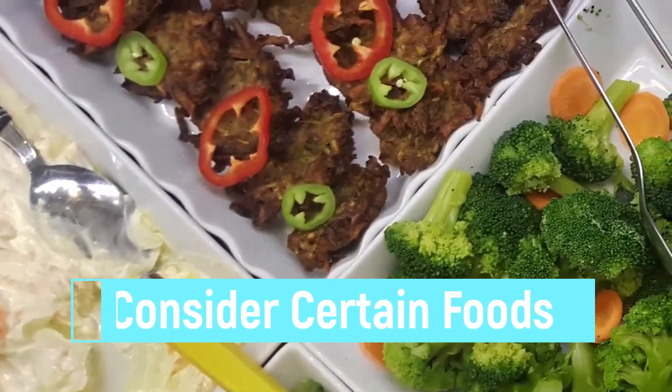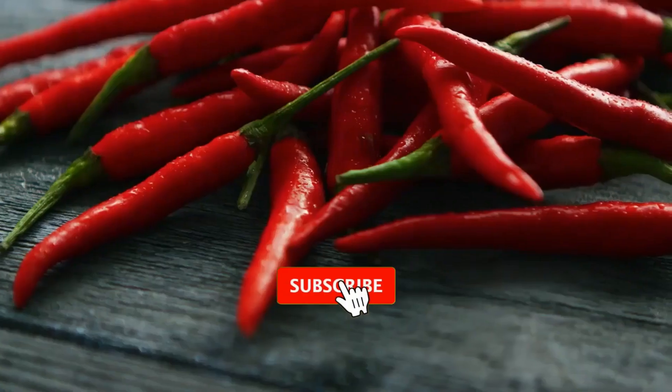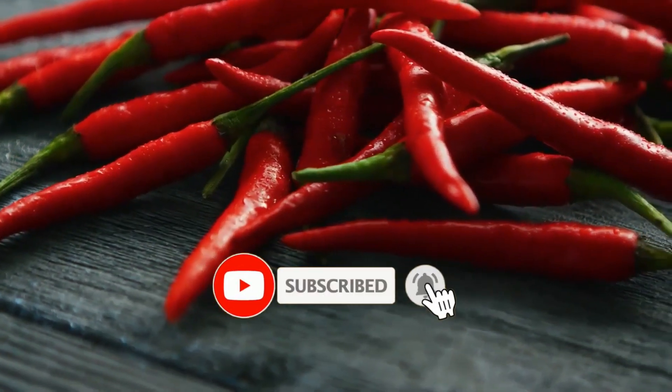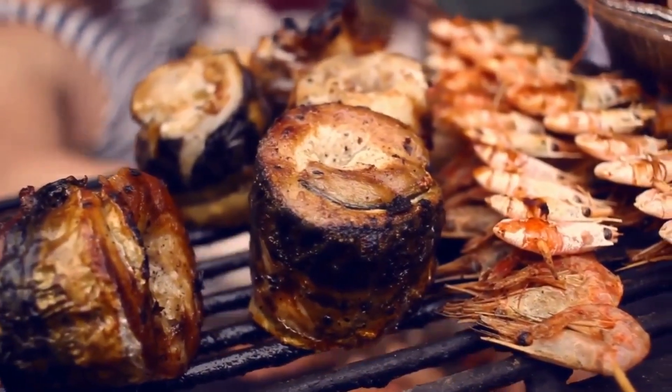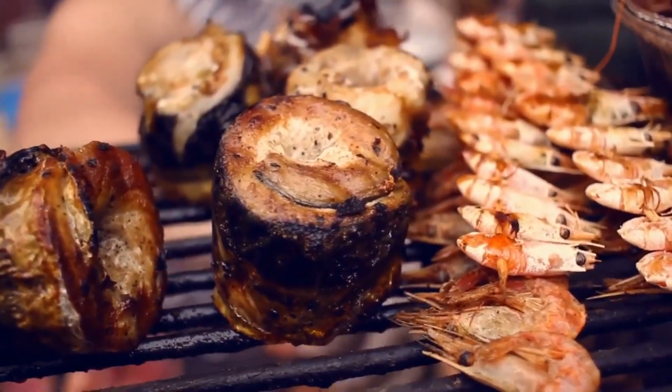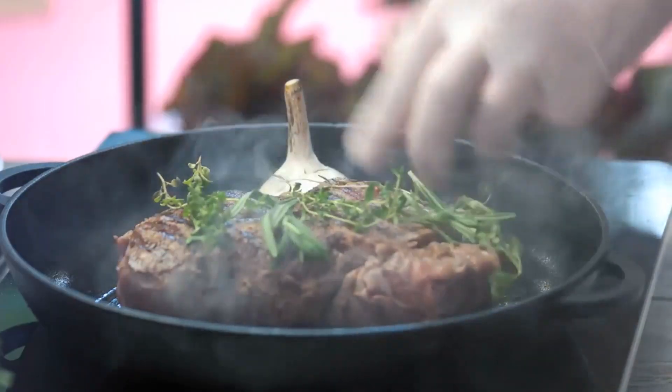Tip 9: Consider Certain Foods. To burn fat, select foods that promote weight loss. This includes low-fat dairy products, hot peppers, and whole grains. Protein options include fish high in omega-3 fatty acids like salmon, mackerel, and tuna. Or choose lean meats like turkey, tenderloin, or chicken breast.